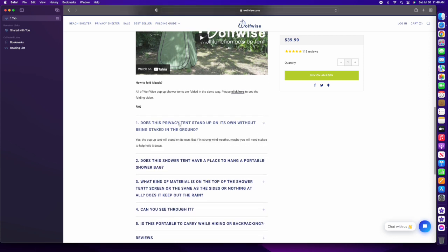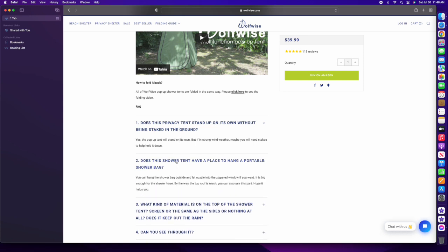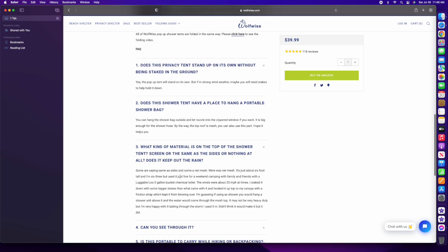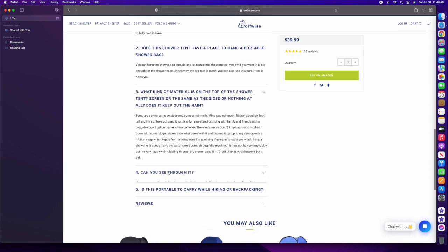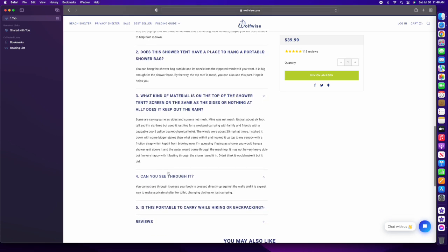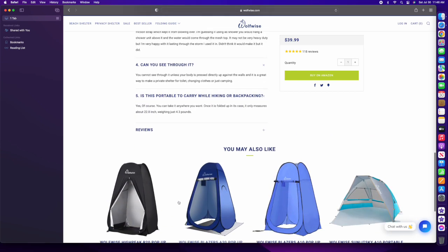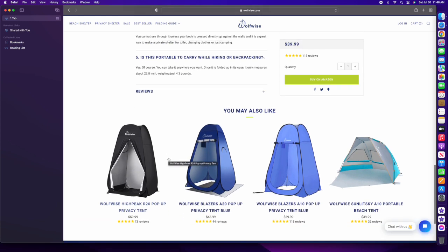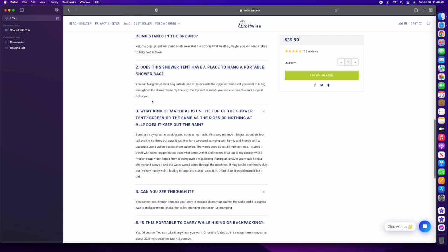So what you're seeing here is the WolfWise Privacy Tent. You'll see a number of commonly asked questions from people buying it and the answers to those questions. After we watch this little video and I do this voiceover, we're going to go outside. We actually have one. You can also see it comes in a number of colors and you can see the price points.